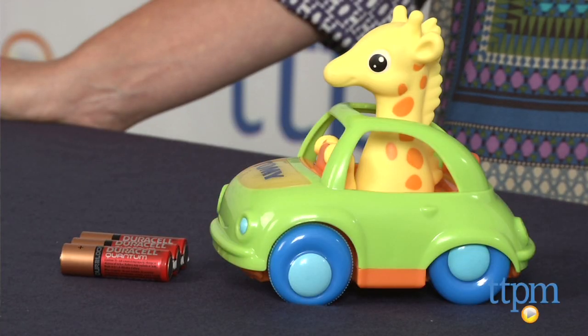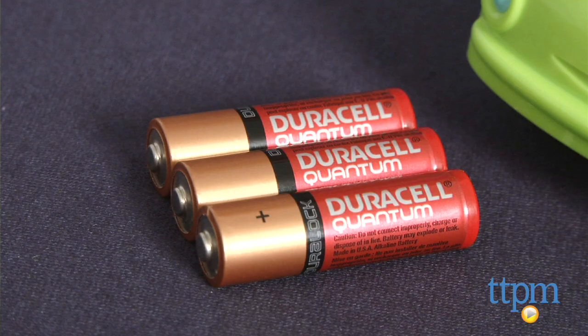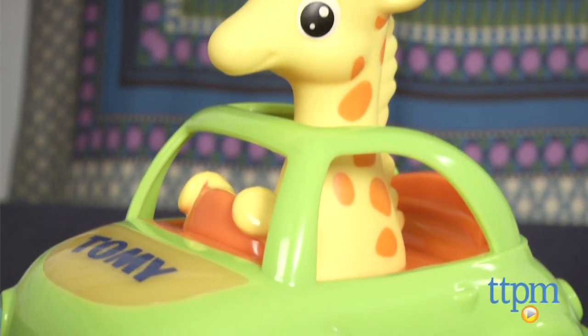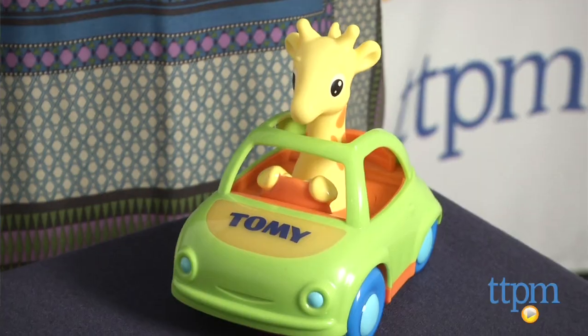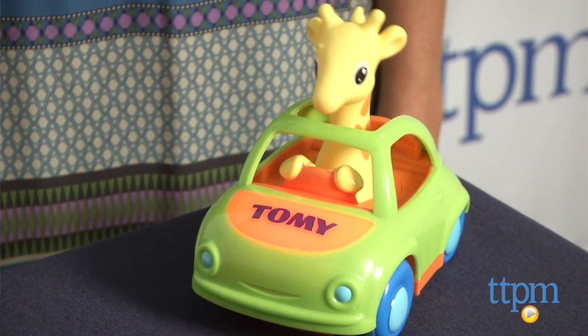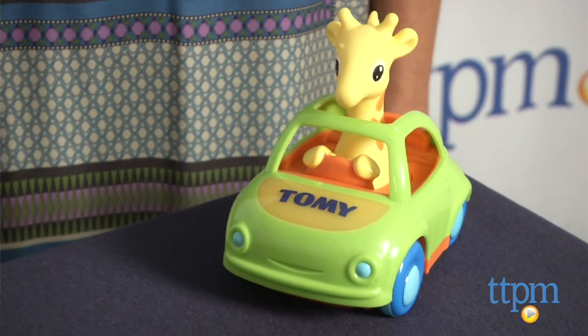Hi, I'm Tammy with TTPM and this is the Ready Steady Musical Giraffe from Tomy. It requires three AA batteries which are included. It's a really cute giraffe driving a convertible car with his head popping out of the roof. When you push down on the giraffe's head, the car lights up and begins to rumble as a lively countdown tune plays.